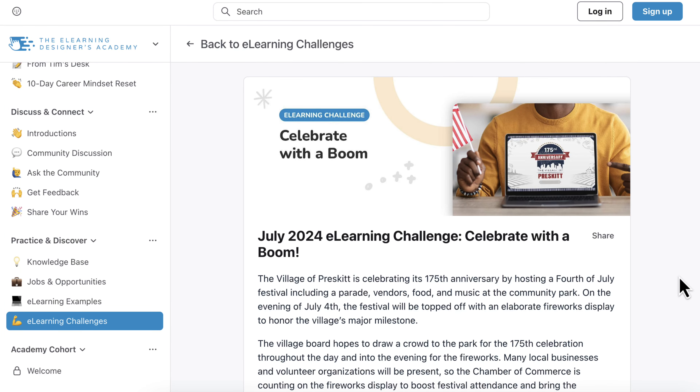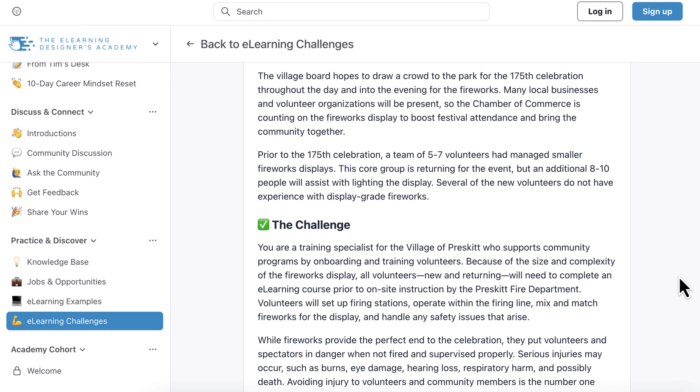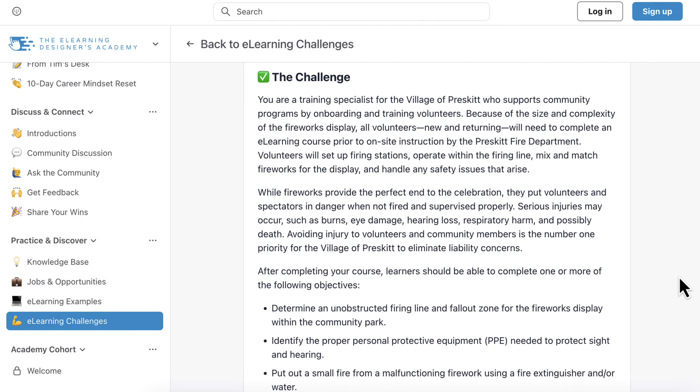For our July 2024 eLearning Challenge, we decided to focus on a very topical subject for the month of July, especially for those of you here in the United States, which is fireworks safety. For the challenge, participants took the role of being a training specialist for the Village of Prescott, where they were tasked with creating a fireworks safety course to help onboard and train volunteers helping with the town's annual 4th of July fireworks display.